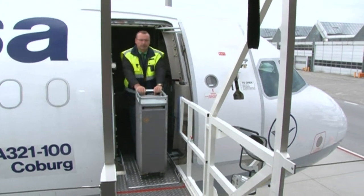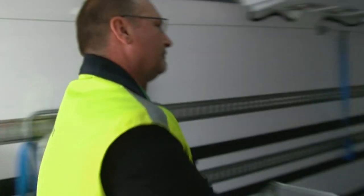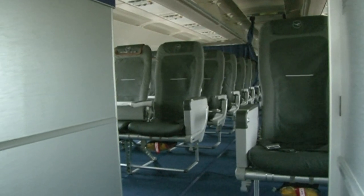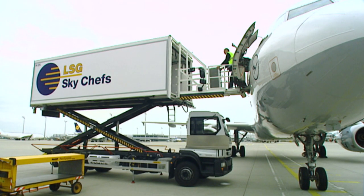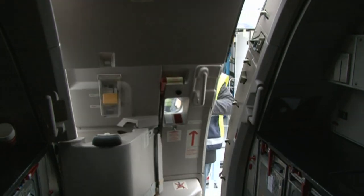Konrad Schertl takes out the trolleys with the old food trays to bring fresh food on board. His company delivers 40,000 to 50,000 meals a day to various airlines — that means stress. And if the lifting platform breaks down, that means delays. No food, no flight.